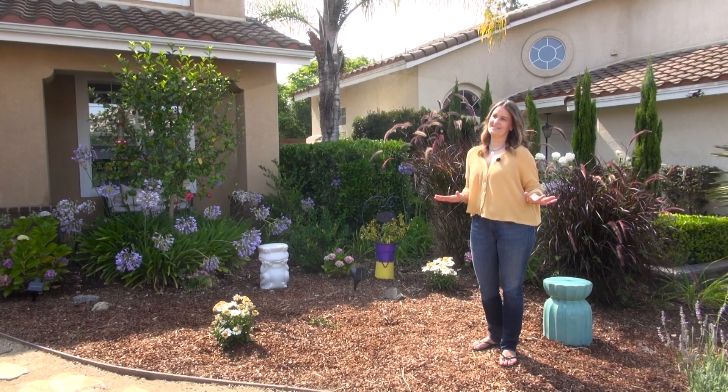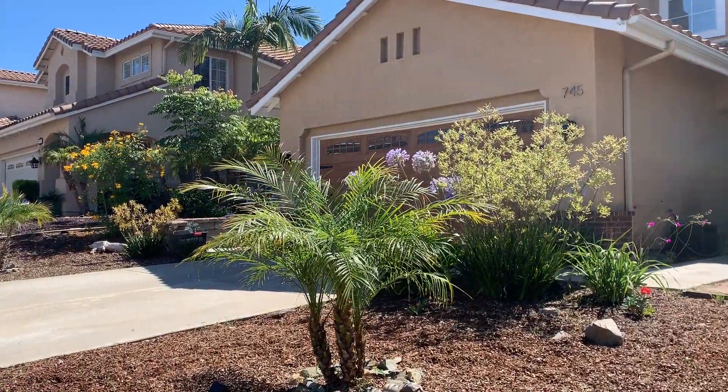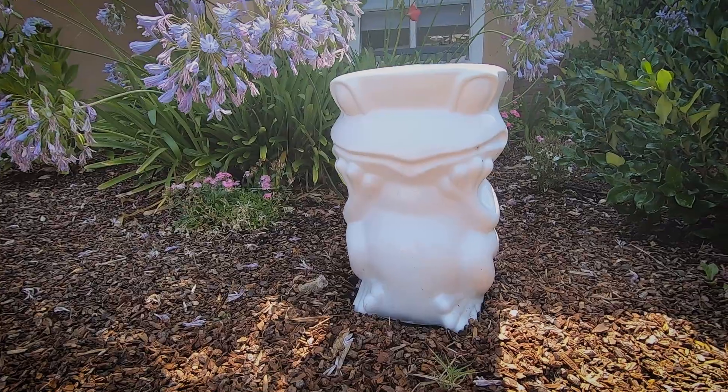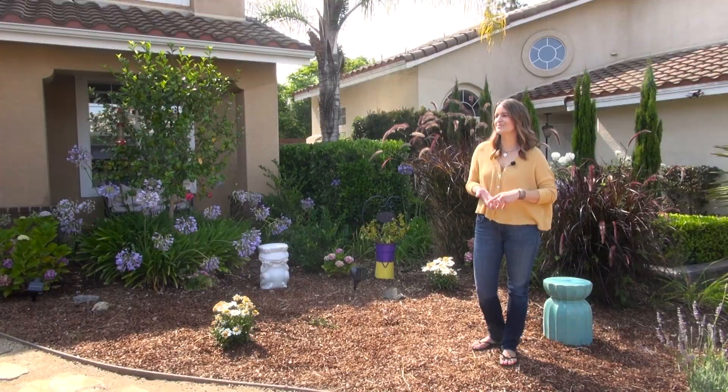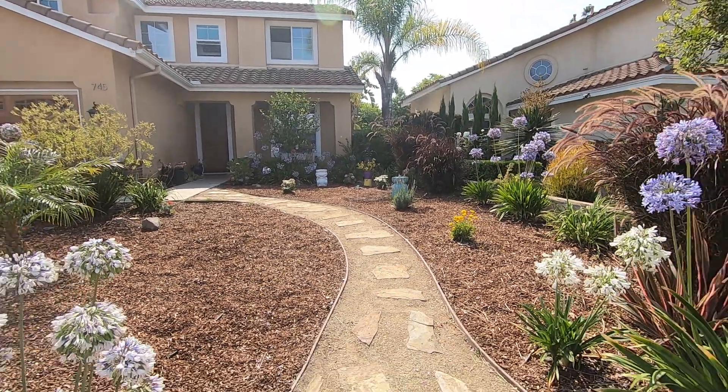I knew I wanted a pretty front. It was kind of scary to think I'm digging up my grass — that's generally what you think of when you think of your front lawn. I wanted something with a lot of curb appeal, and something kind of flirty and girly. This is my first house since my divorce, and I just wanted it to reflect something colorful and fun and pretty.